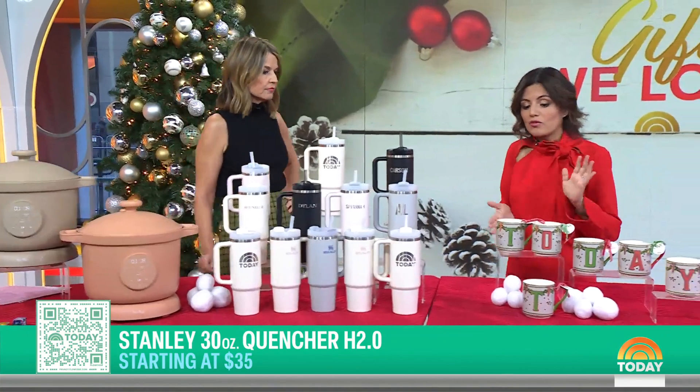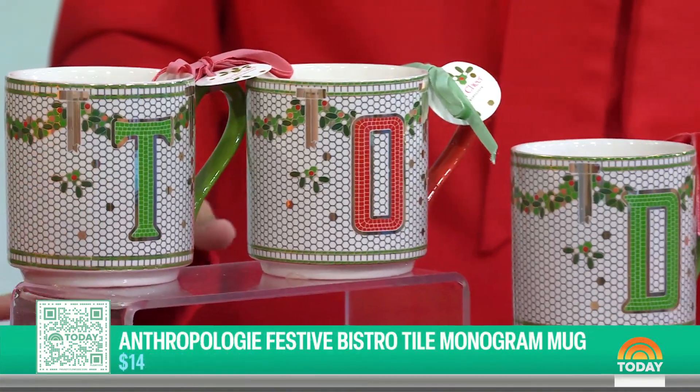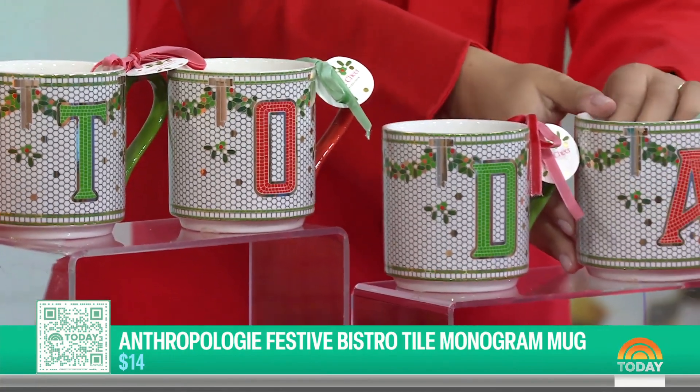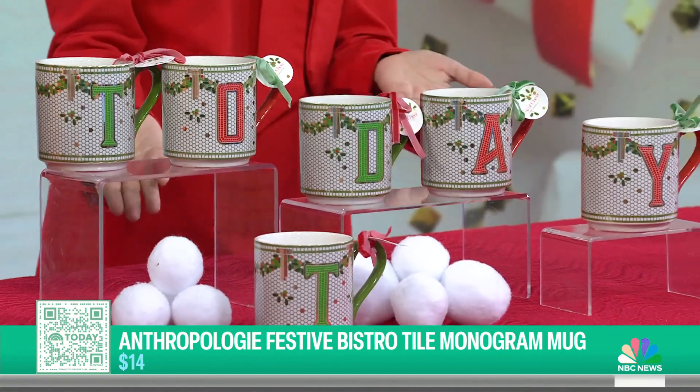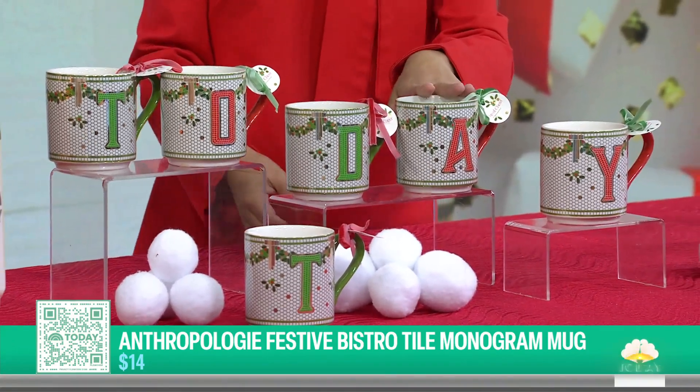On the flip side, if you want something even more affordable, for $14, the Anthropologie Bistro Mug. It's their best-selling mug. You can get someone's initial, or get a set — we spelled out 'Today' here. It's a really cute and affordable gift, great as a teacher gift, and it's personalized and easy.